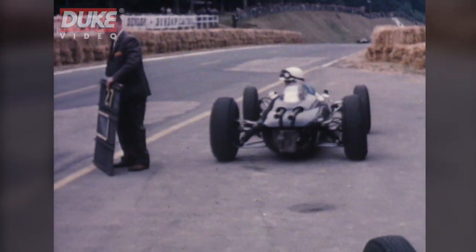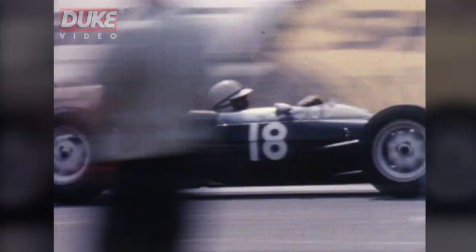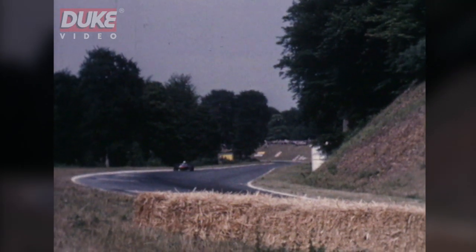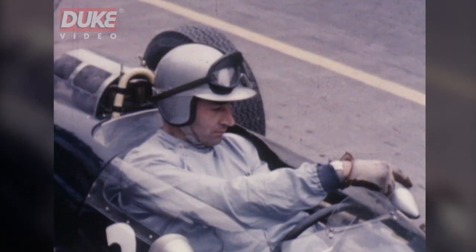On the Grand Prix circuits, I would say it's one of the finer ones. And naturally it's rather more interesting than the sort of flat-out blinds you tend to have on certain other circuits. It's a wonderful setting, and I think it's very enjoyable.